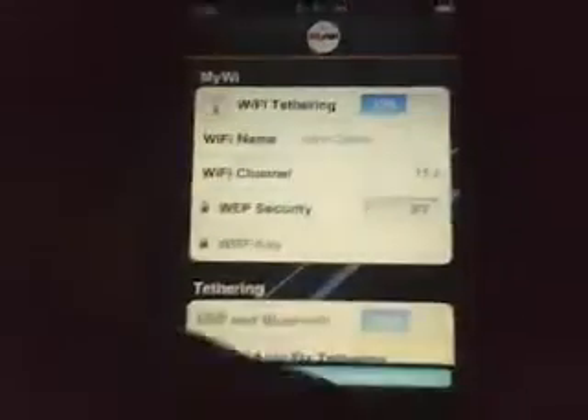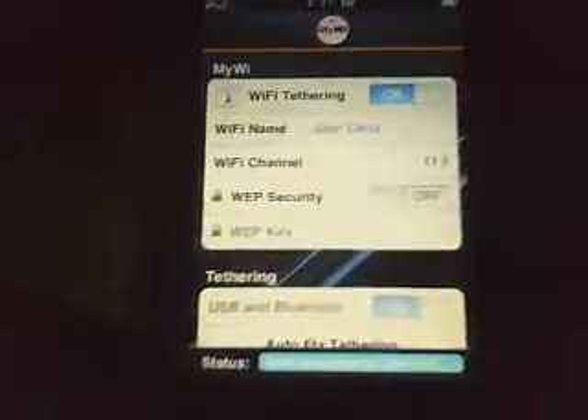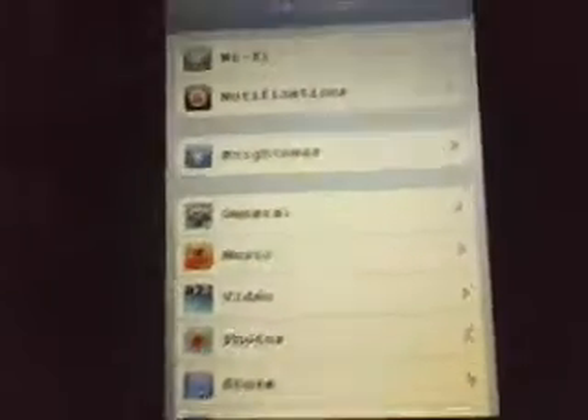So since it's on, I'll go home and I will go to my settings. It says I'm connected right there — when I was named John Cena. Watch, it'll say I have a one bar connection.